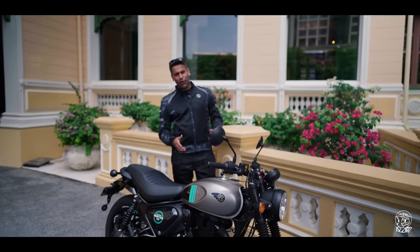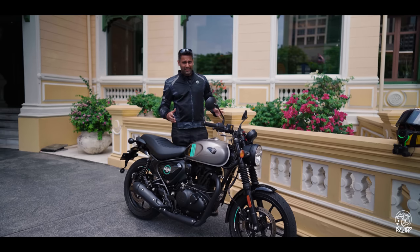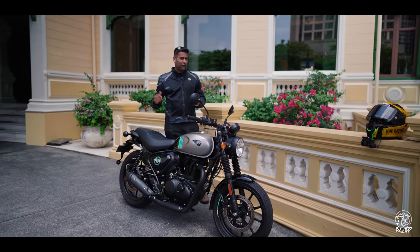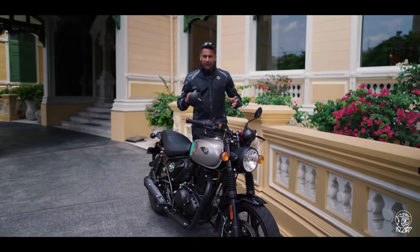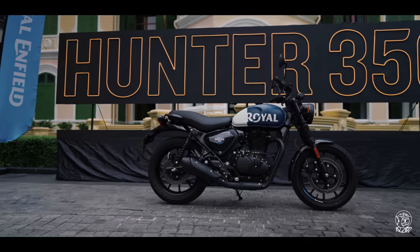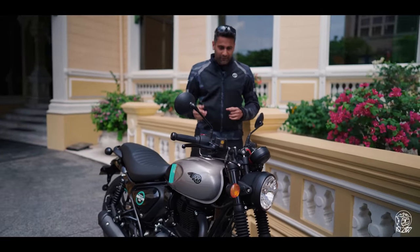Hey guys, welcome to Living It Up Raw, welcome to Bangkok! We are here for the launch of the all-new Royal Enfield Hunter 350, the very first roadster from them in this category. First impressions — I like what I see, and that was not really the case when I first saw the pictures. But in the flesh it looks really good, and in terms of fit and finish it's a step up from even the Meteor or the Classic 350. It looks like a product where they've spent a lot of time in development, and that shows.